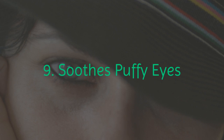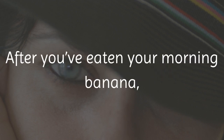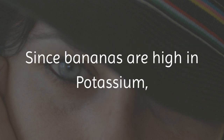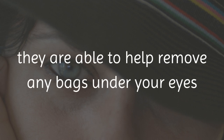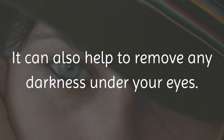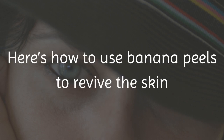9. Soothes Puffy Eyes. After you've eaten your morning banana, you can use the fresh banana peels to revive your tired and puffy eyes. Since bananas are high in potassium, they are able to help remove any bags under your eyes and reduce puffiness. It can also help to remove any darkness under your eyes.